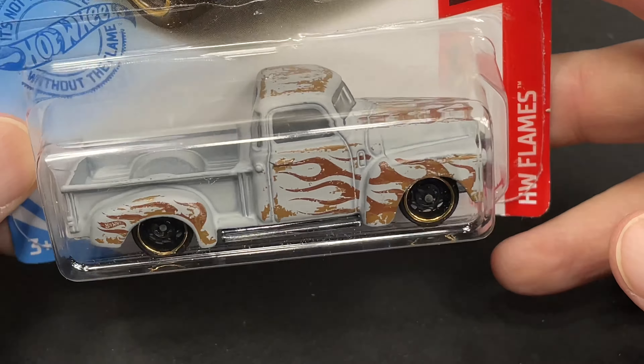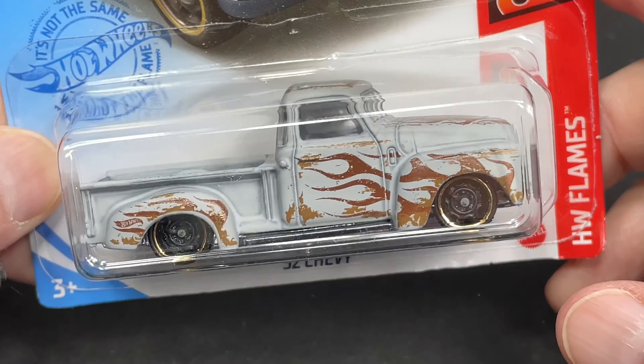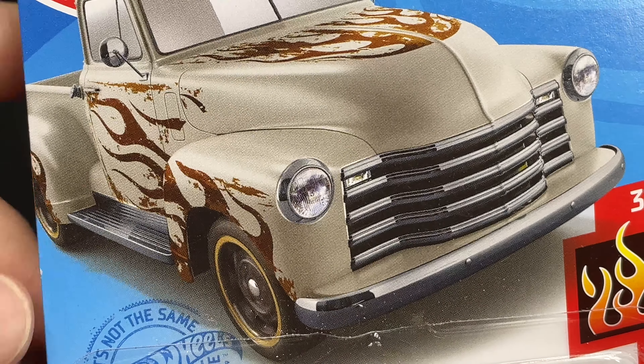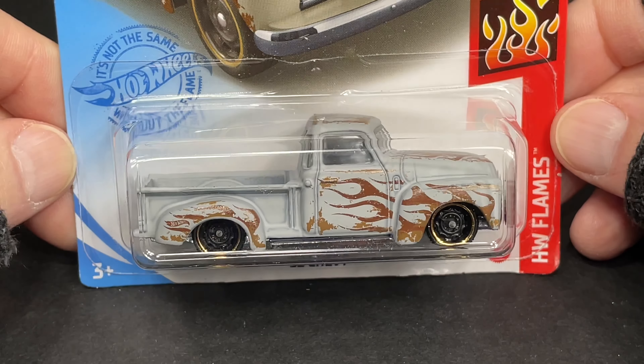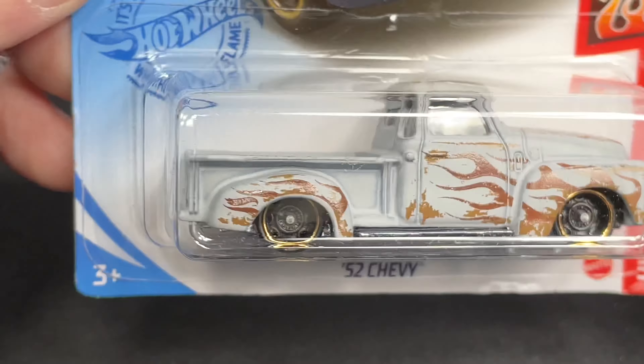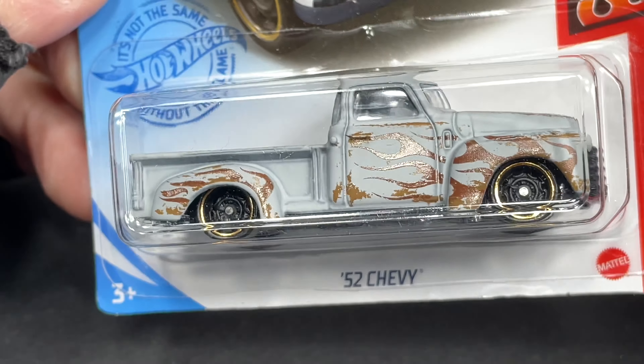Here we go — 52 Chevy. This one's a Hot Wheels Flame series. You see the flames on there. Such a cool truck. Beautiful pickup truck. No name on the back, and there's the front grill. Pretty nice.